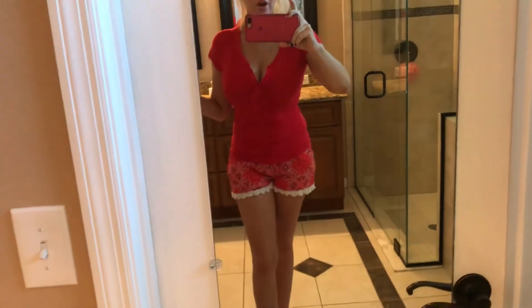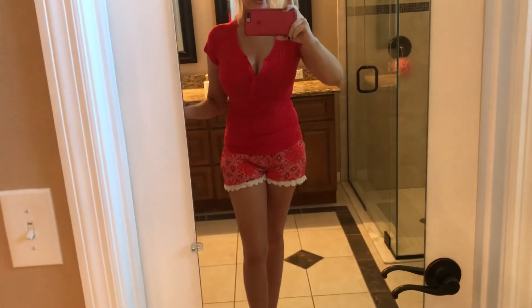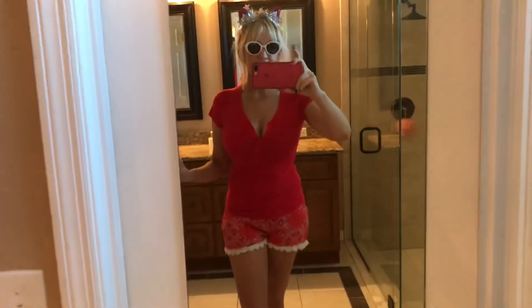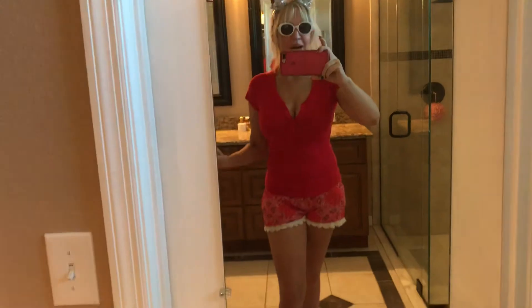I'm actually thinking of going on a diet. I feel a little tiny bit chubby, but I don't know — maybe that's just my insanity, my eating disorder.